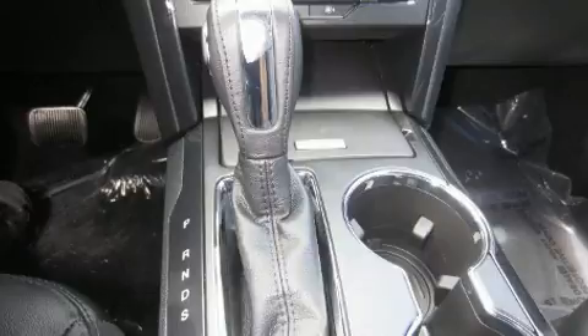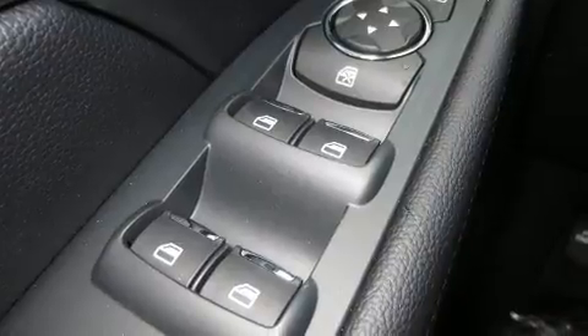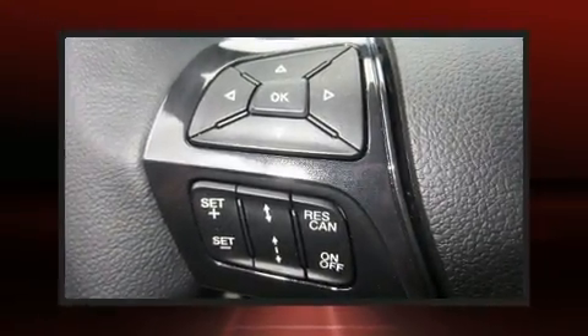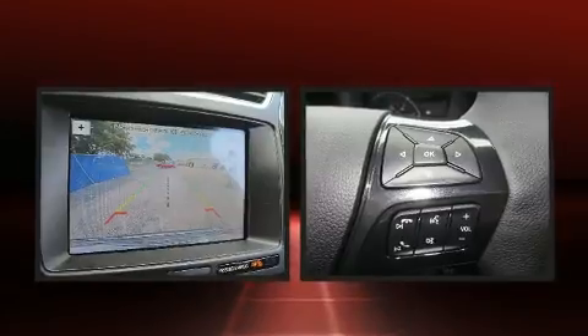Third row seats provide an even greater maximum passenger capacity. Audio features include an AM/FM radio, steering wheel mounted audio controls, and seven speakers, enhancing the audio experience throughout the interior. Ford ensures the safety and security of its passengers with equipment such as dual front impact airbags.